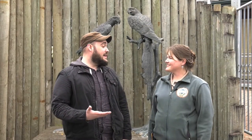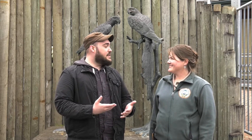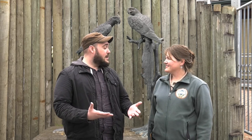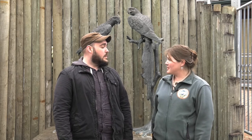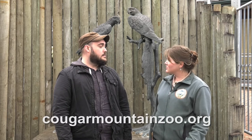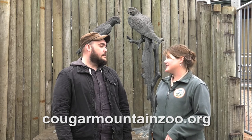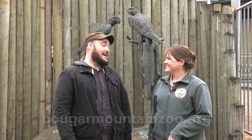Thanks for having us at the zoo today, Carrie. I learned so much about the World of Macaws. If folks want to learn more about these beautiful birds, what's the best place for them to go? We have a lot of information on our website at CougarMountainZoo.org. You'll find information about how to support the zoo, how to become a member, all of our programs and a list of our daily activities. Sounds great. Thank you again, and we'll see you next time on What's New at the Zoo.